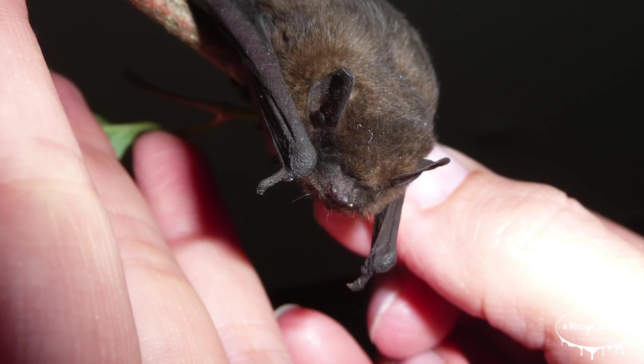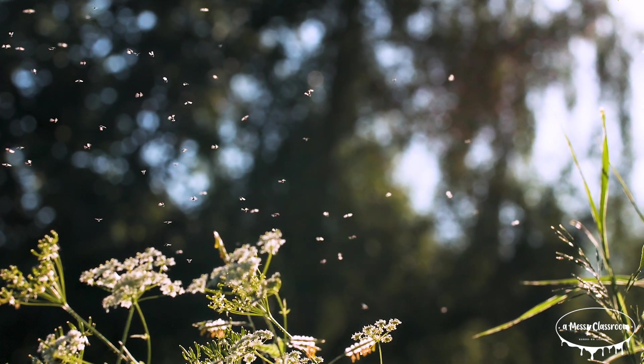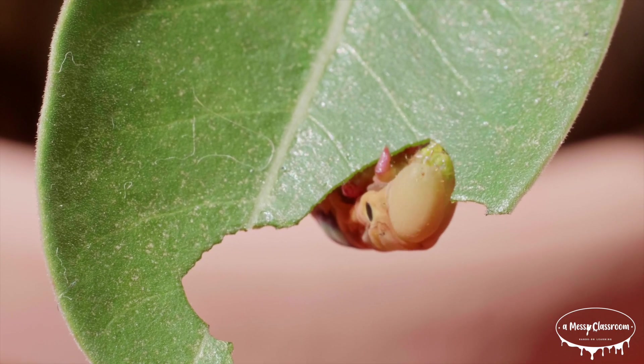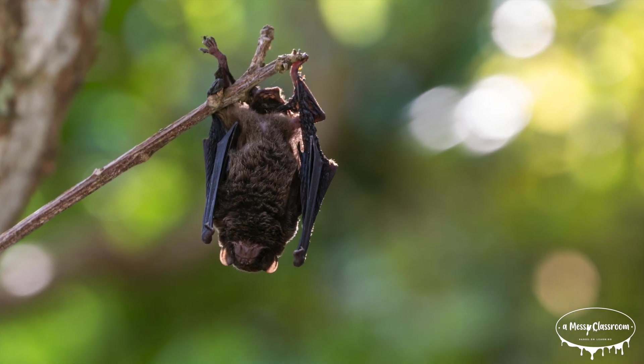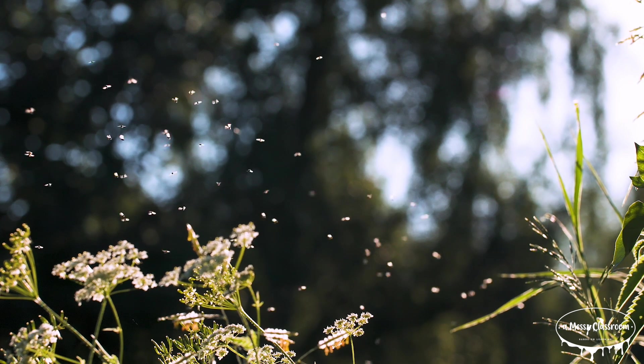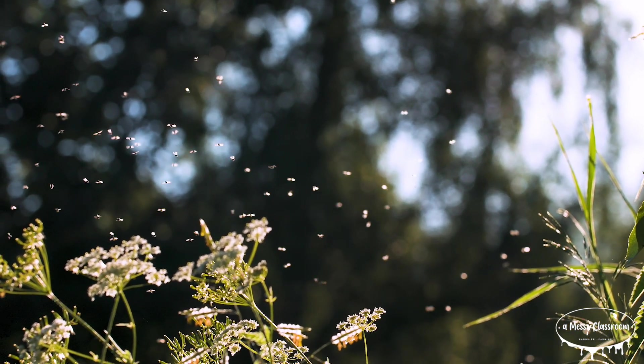Speaking of vampires, the vampire bat is a real species found in Central and South America. While it does drink blood, it does not often attack humans. Bats play a crucial role in natural pest control by consuming vast amounts of insects, including mosquitoes, moths, beetles, and agricultural pests. A single bat can eat hundreds to thousands of insects in one night, helping to reduce pest populations that can damage crops and spread diseases. In fact, bats contribute billions of dollars in pest control services annually, making them essential for maintaining ecological balance and supporting sustainable agriculture.